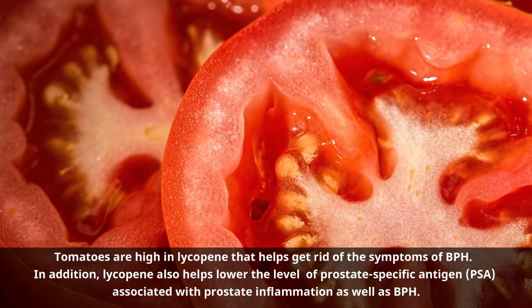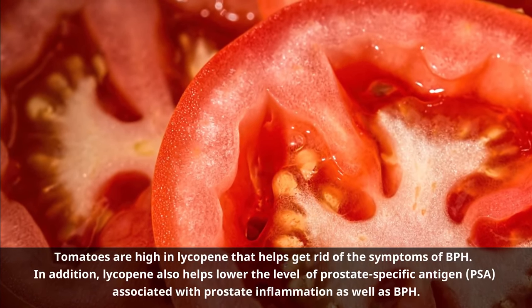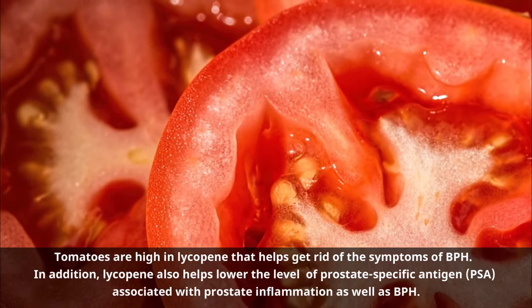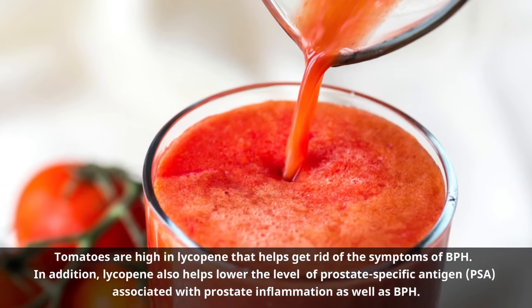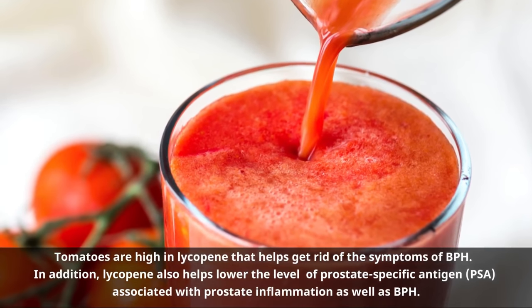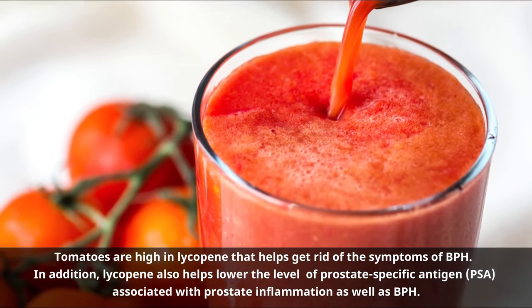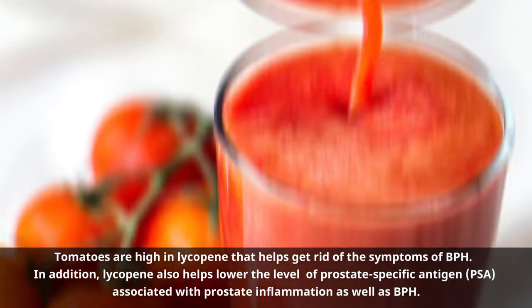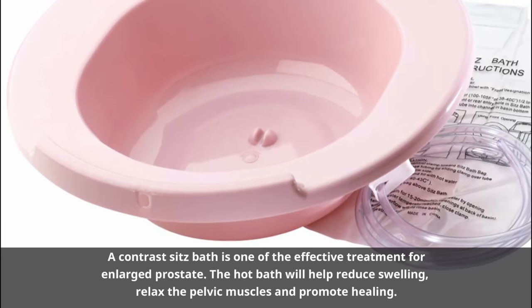Number sixteen: Tomatoes. One of the best natural home remedies for enlarged prostate is tomatoes. Tomatoes are high in lycopene, which helps get rid of the symptoms of BPH. In addition, lycopene also helps lower the level of prostate-specific antigen, or PSA, associated with prostate inflammation and BPH. Moreover, it also helps shrink the enlarged prostate and lower bladder pressure.